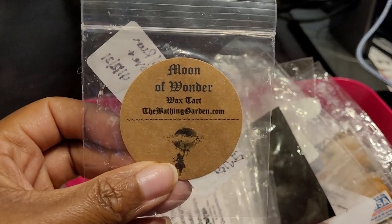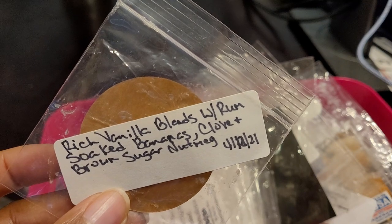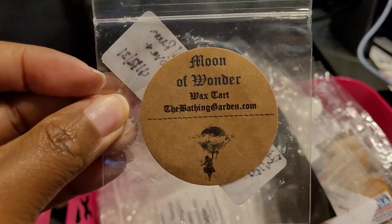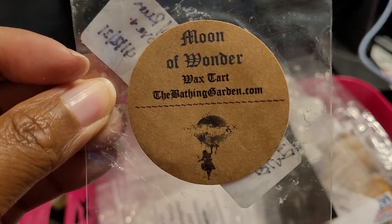Then we have The Bathing Guard and this is Moon of Wonder — rich vanilla blended with rum, silk bananas, clove, brown sugar, and nutmeg. Oh my goodness, I would definitely repurchase this. This is the only banana blend that I like. Most banana blends smell like banana Laffy Taffy, but this one smelled like bananas foster. It reminded me of a restaurant in New Orleans in the French Quarter called Brennan's — I ate there once and got the bananas foster as a dessert and it was delicious, and this blend reminded me of that.